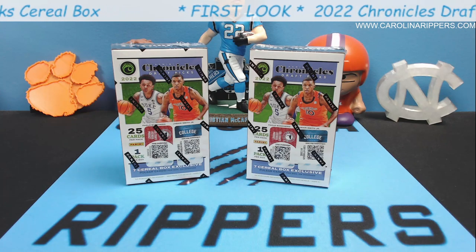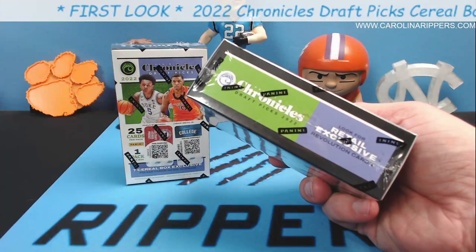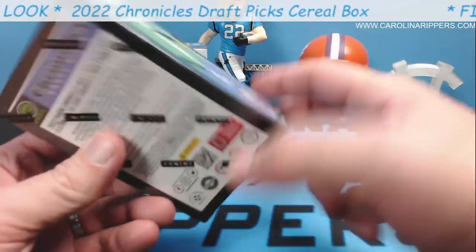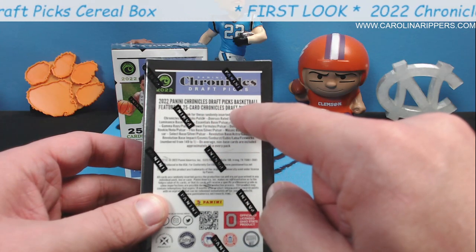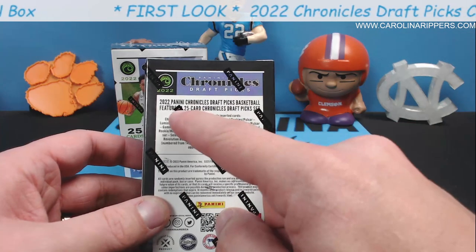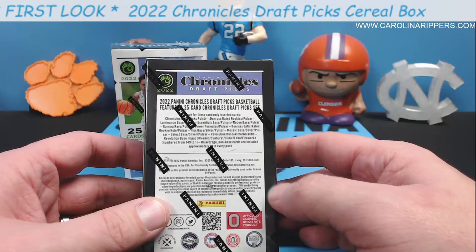They're $20 a box. Chronicles Draft — for those that haven't seen it before — the box says a 25-card Chronicles Draft Picks set. Featuring a 25-card Chronicles Draft Picks set — I don't know exactly what that means, maybe 25 people.